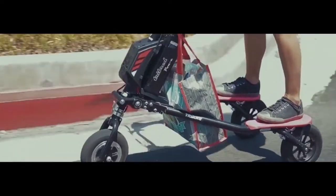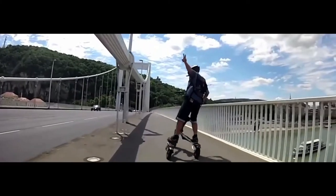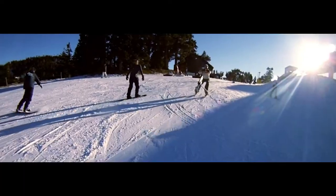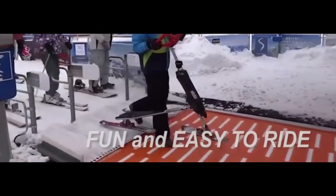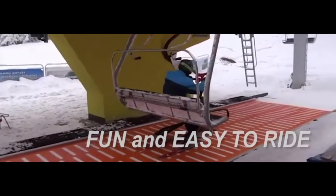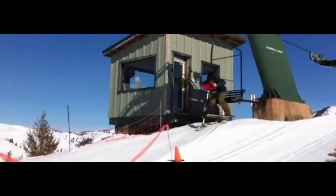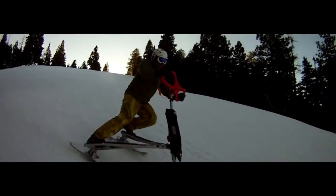A trip on the Tricker can replace a visit to the gym, as the user engages almost all muscle groups during the ride. The manufacturer produces different models weighing between 5 and 13 kg. The body is made out of durable aluminium, and the brakes provide a high level of street safety. Thanks to the use of electricity, the Tricker is also environmentally friendly, with a high-capacity battery allowing models to travel up to 45 km on a single charge.